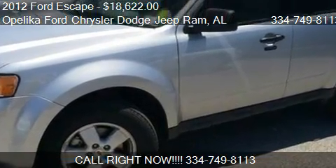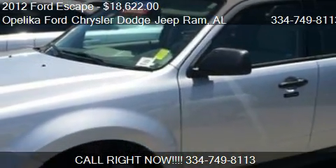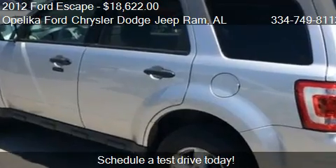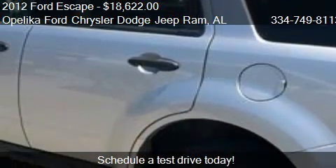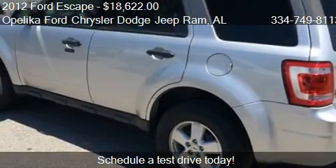This 2012 Ford Escape is offered by Opelika Ford Chrysler Dodge Jeep Ram, priced at $18,622. This Escape is ready to sell. This 2012 Ford Escape has just over 59,555 miles.